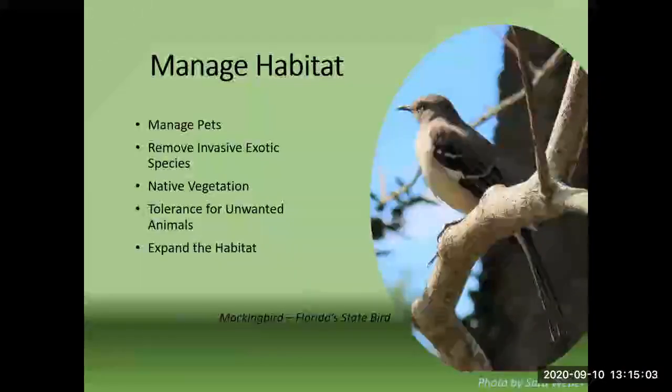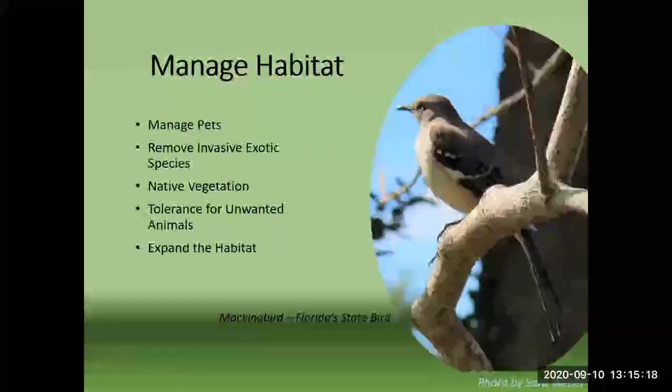Managing the habitat: we want to manage pets, remove invasive exotic species, keep native vegetation if possible, use native vegetation when possible, and have some tolerance for unwanted animals. There are some animals that some may see as pests that really may not be so bad once you learn more about them and what they do for our environment and ecosystem.